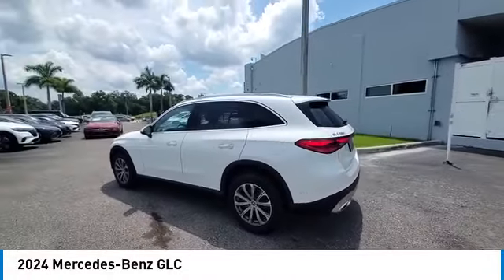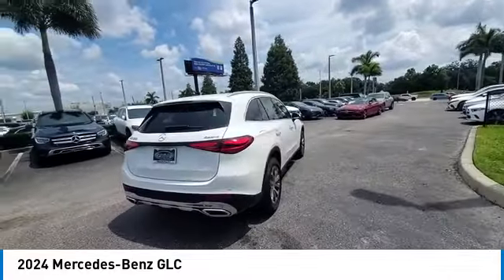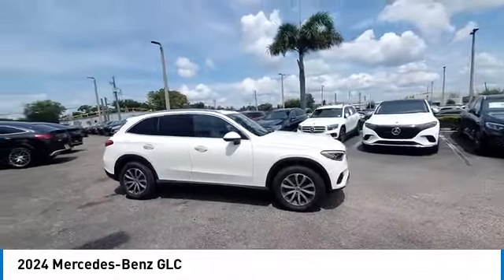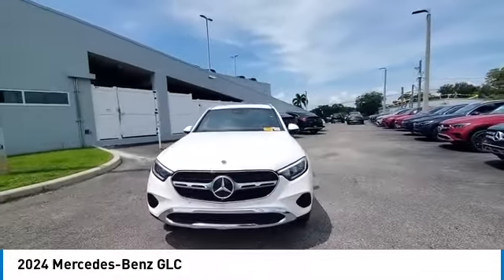Make a great choice today with the 2024 GLC. The Mercedes-Benz GLC sets the bar for the luxury SUV — a midsize SUV that's all lean muscle and has a roomy new cabin full of style and substance.